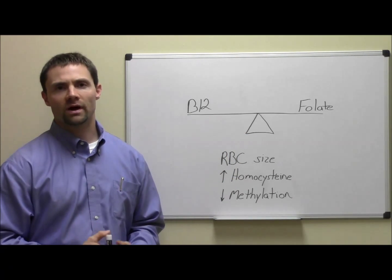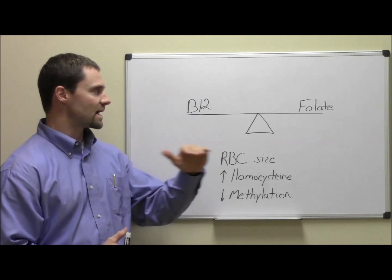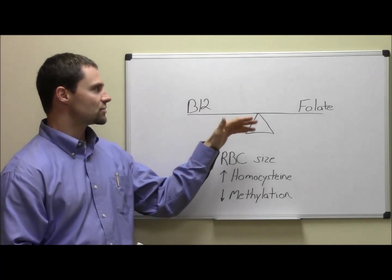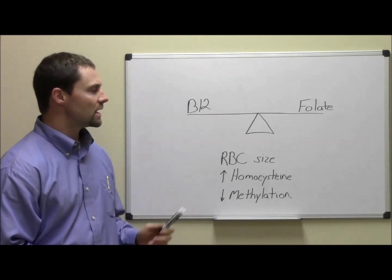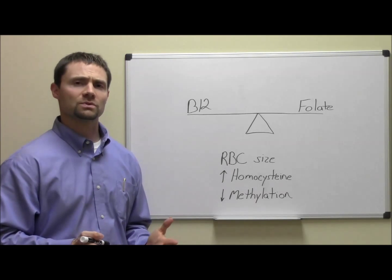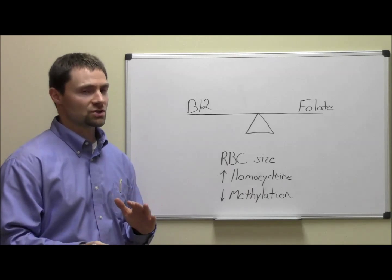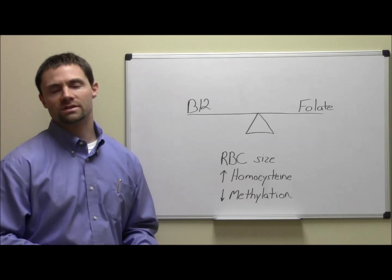As with most things in the body, we want to try to maintain balance — a nice even set point — and that's really going to be where we're giving an adequate amount of both B12 and folate. Just to give you an idea of some of the significance of making sure these two nutrients are in balance, and some of the things that can happen when they start to skew one way or the other, is that you can get a change in your red blood cell size.